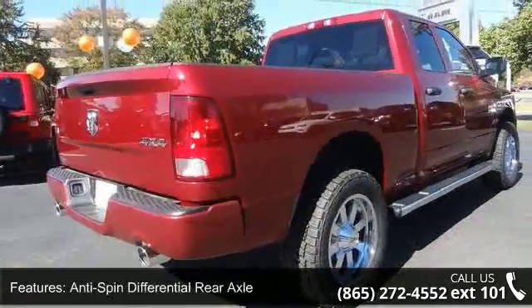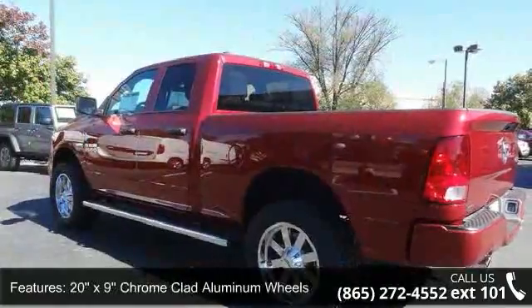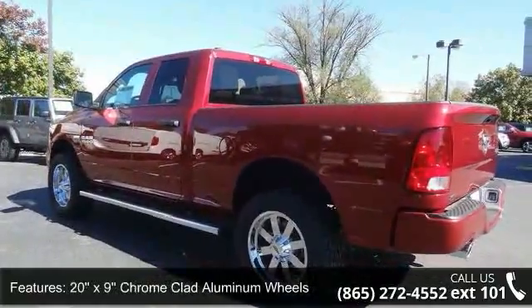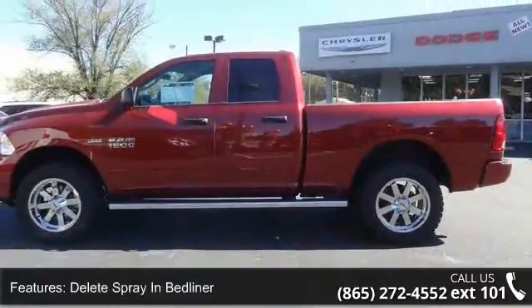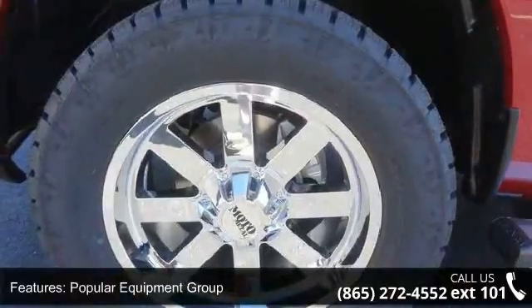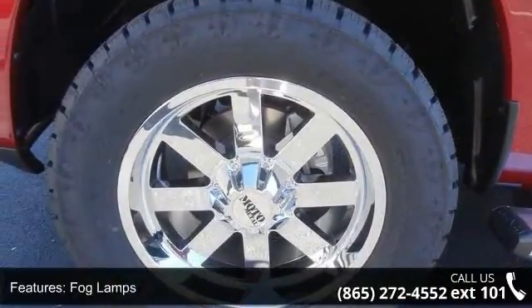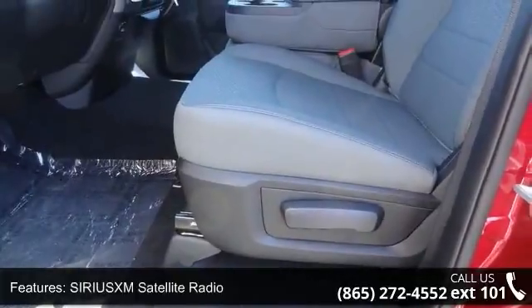Additional features include 20x9 chrome clad aluminum wheel delete, spray-in bed liner, popular equipment group, fog lamps, free satellite radio, Ram 1500 Express, and rear folding seat. This vehicle shows low mileage and has a smooth ride. A test drive is waiting for you — call now to schedule an appointment at our dealership.